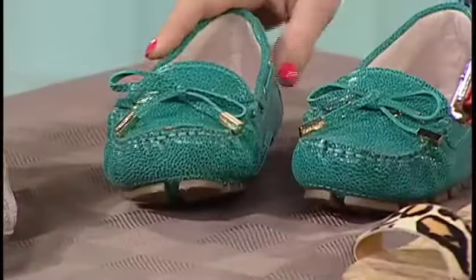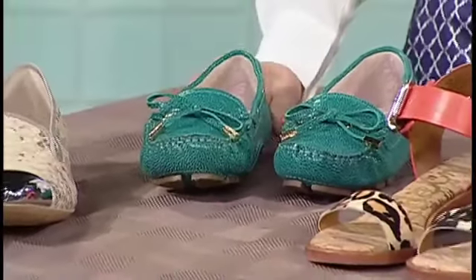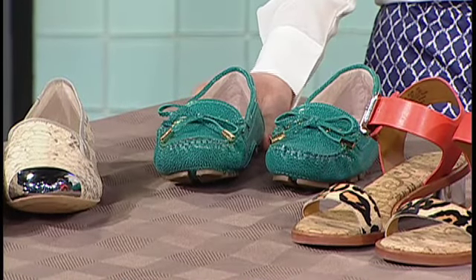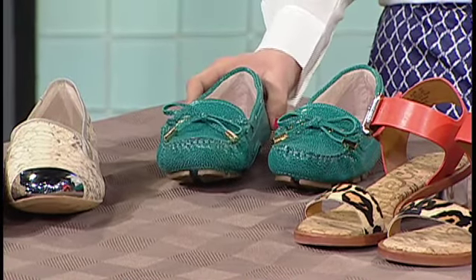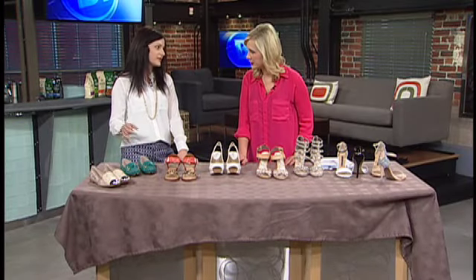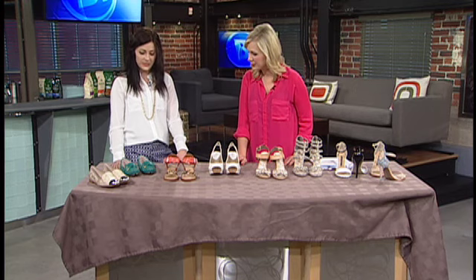Another great style is that boat shoe. We often see this on a guy in the summertime, but we're seeing it on lots of ladies this season. It comes in bright colors — you may want to do it in a bright coral or a jade. It's really fun and great to pair with a pair of denim.